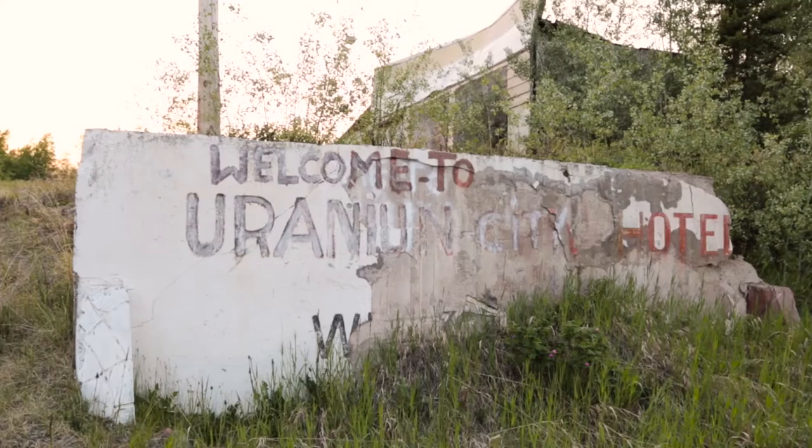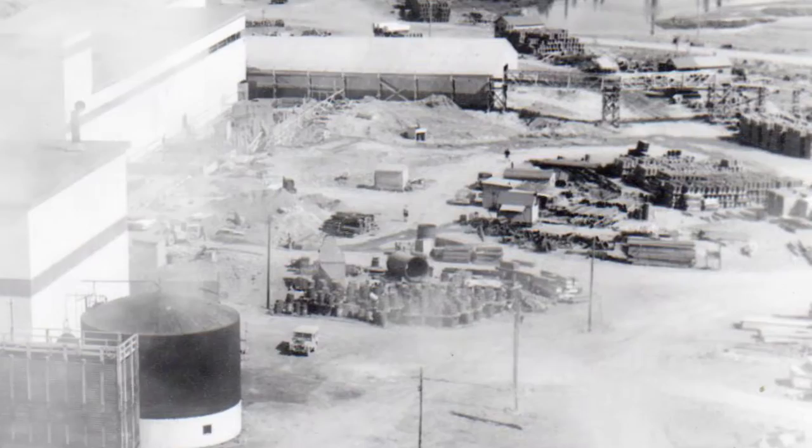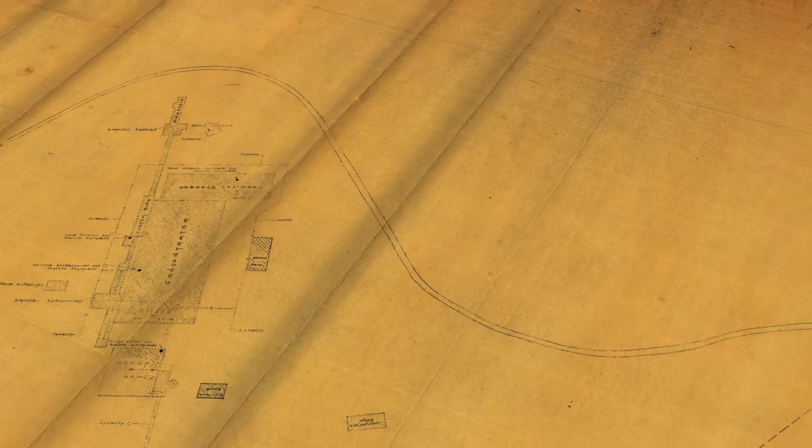The mill site was the site of a former uranium mill that operated from 1957 to 1960. It's located about 8 kilometers from the community of Uranium City in northern Saskatchewan. Uranium ore from various mines in the area was brought to the site where it was ground up and various chemicals were added to extract the uranium from it.